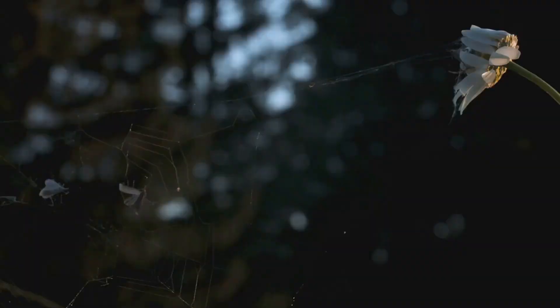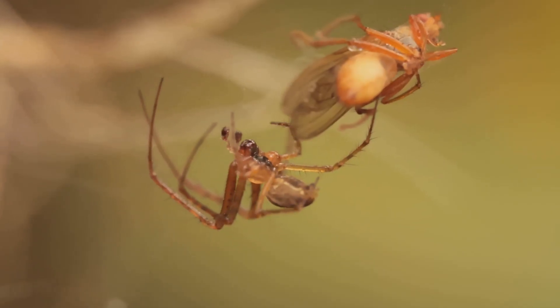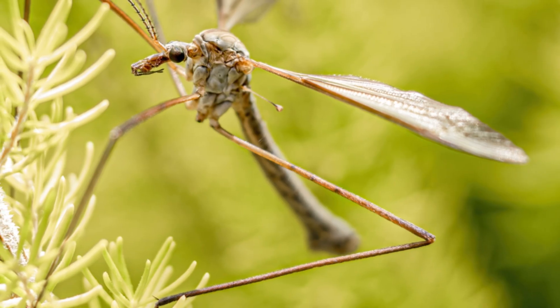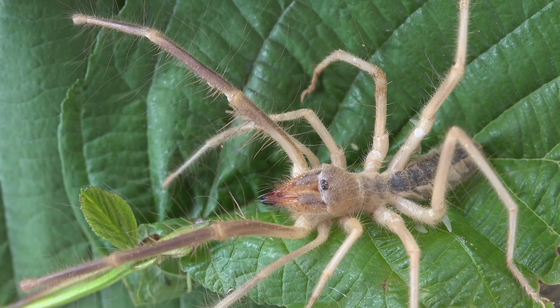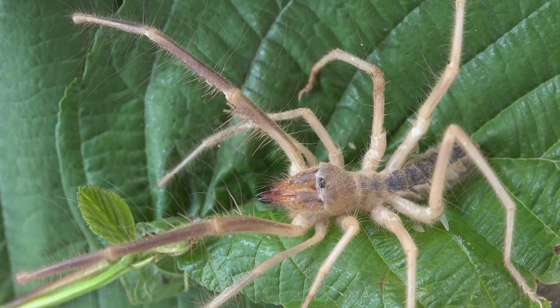This familiar nickname, Daddy Long Legs, is most commonly applied to two distinct groups of arachnids. The first are the harvestmen, ancient creatures belonging to the order Opiliones. Then there are the cellar spiders, true spiders from the family Pholcidae. To add to the puzzle, even some long-legged insects, such as crane flies, are sometimes called Daddy Long Legs.